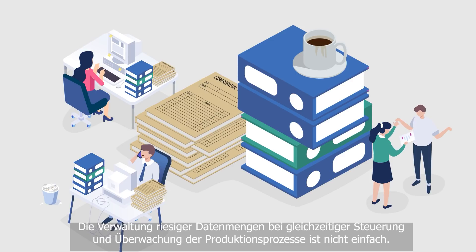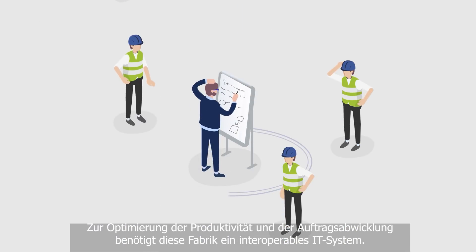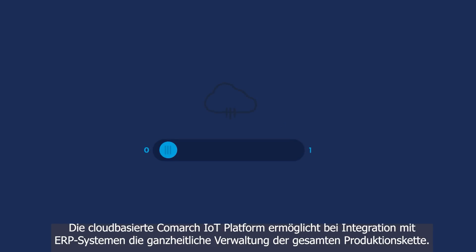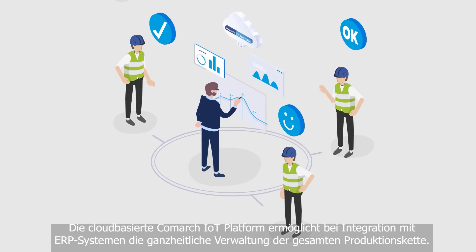It's not easy to manage vast amounts of data and control production processes simultaneously. This factory requires an interoperable system to cover customers' orders and boost productivity. Implementing the Comark IoT platform and a cloud database, and integrating it with ERP systems, allows you to manage the whole production chain.